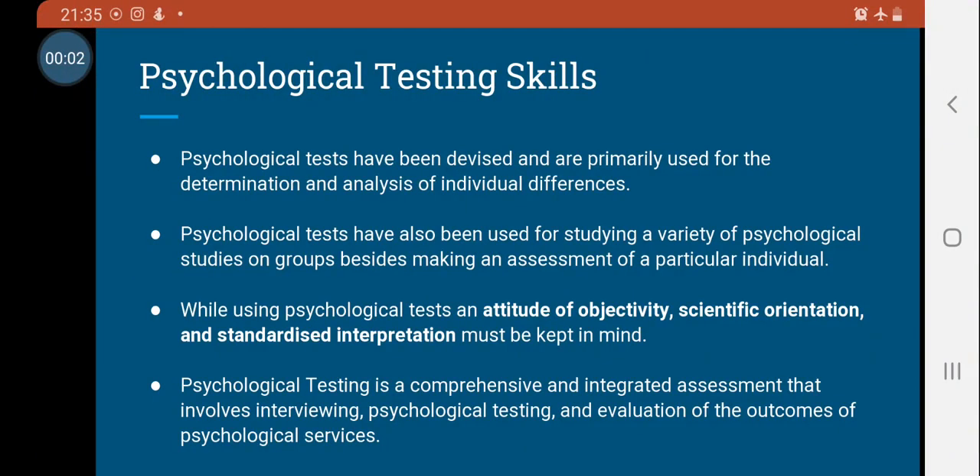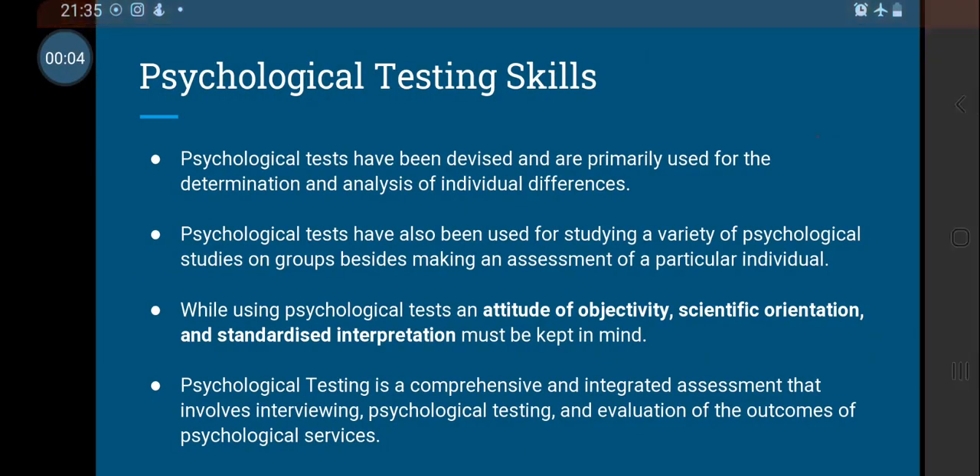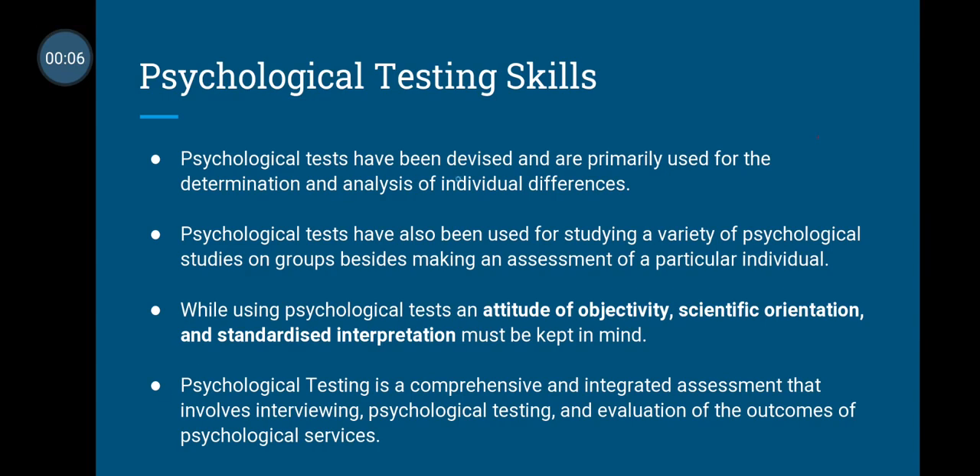Let us discuss psychological testing skills. Psychological tests have been devised and are primarily used for the determination and analysis of individual differences. To determine and analyze them is the main aim of psychological tests. Psychological tests have also been used for studying a variety of psychological studies on groups, besides making an assessment of a particular individual.